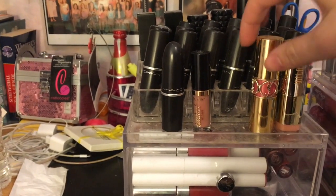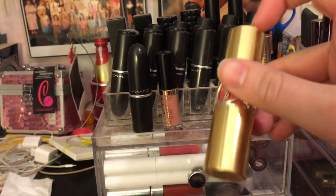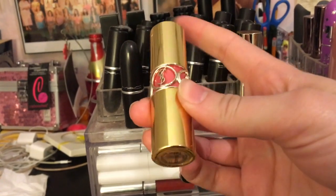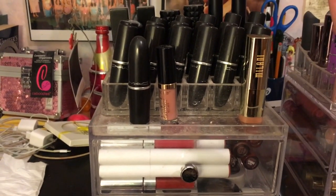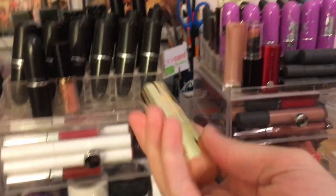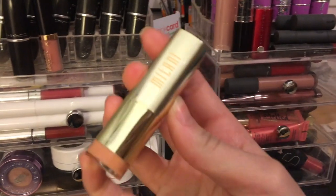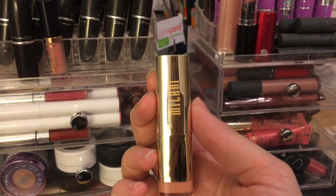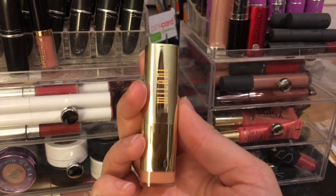Then I have the YSL shade Pink in Paris — I don't wear it half as much, but it's gorgeous over hot pink lipsticks, giving a beautiful pink sparkle. Next to that I have a drugstore Milani lipstick in the shade Matte Innocence, which I picked up in a recent drugstore makeup haul. I've been wearing it a couple of times. The formula is really comfortable so far, though I do have some cons, and it's only about five bucks.